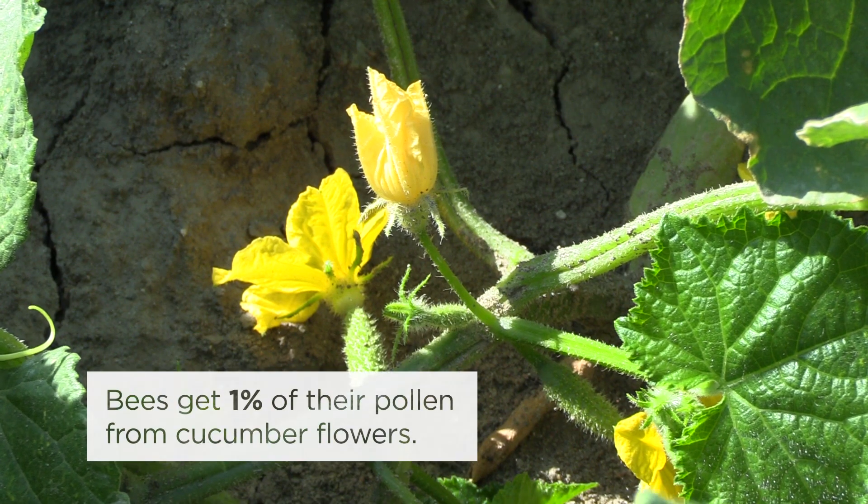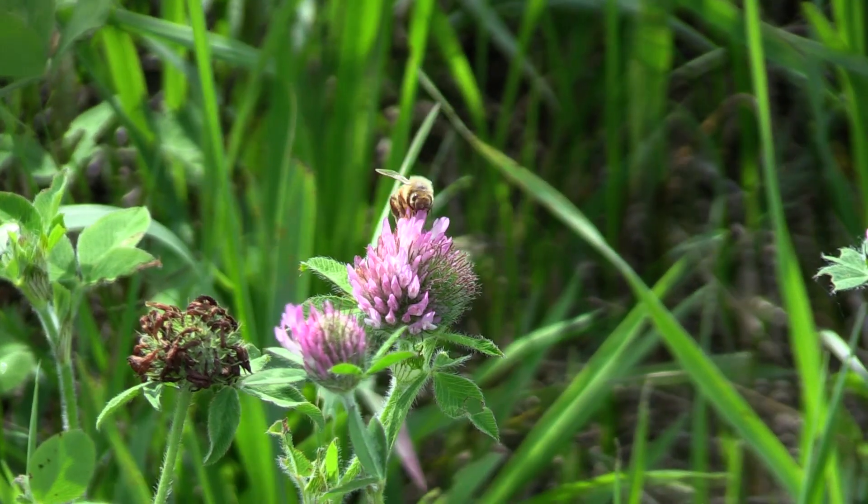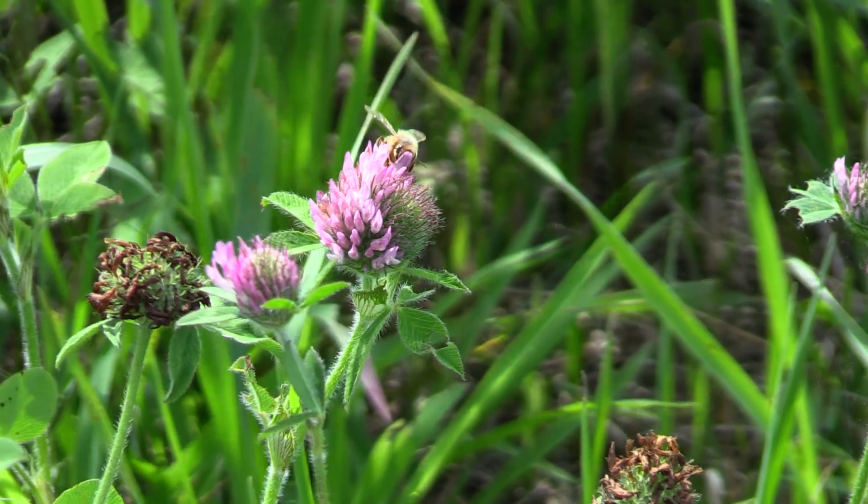They forage in cucumbers almost entirely for nectar. Only around one percent of their pollen intake comes from cucumber flowers. Instead, they collect pollen from other plants surrounding cucumber fields to thrive.